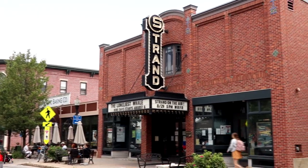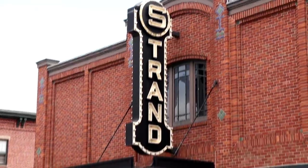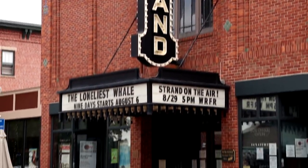Built in 1923, the Strand Theater here in Rockland has been showing many different films — whether first releases or independent films — and they also put on some different musical or comedy shows as well.